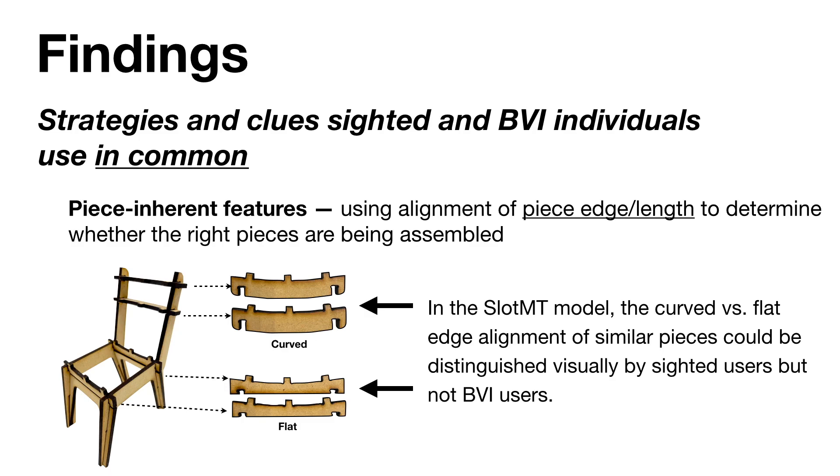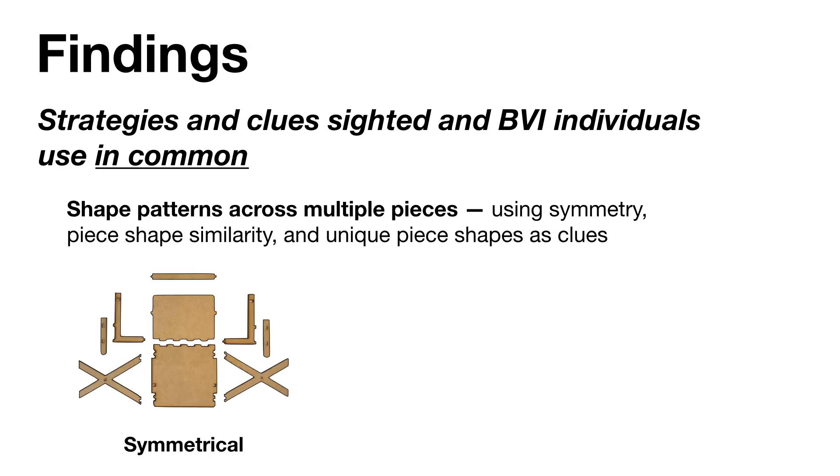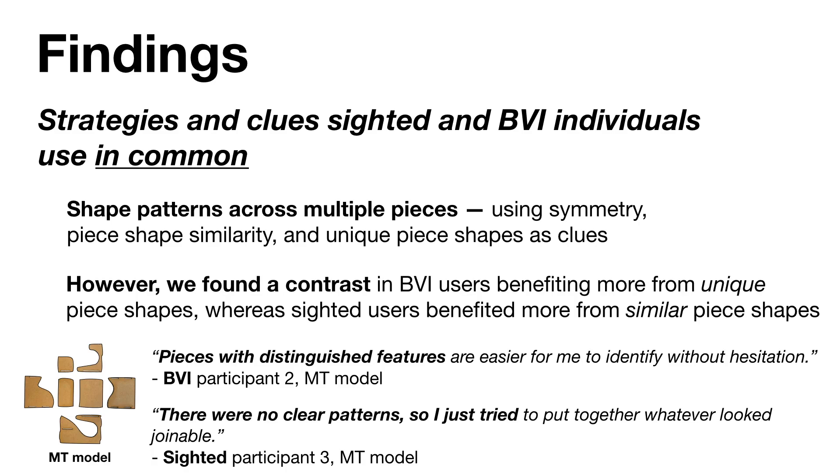However, many alignment cues were more visually and not haptically salient, causing sighted users to benefit from this strategy more often than BVI users. In one laser-cut model, there were slightly curved versus flat alignments of similarly shaped pieces that sighted users could tell apart, but the slight difference was not salient to BVI users through touch. We also found that both sighted and BVI users use clues and shape patterns shared across multiple pieces—such as symmetrical, unique, and similar piece shapes—to help figure out how to assemble the model. Interestingly, BVI users benefited more from unique piece shapes, which were more easily distinguished through touch, while sighted users were confused by them and preferred similarly shaped pieces.